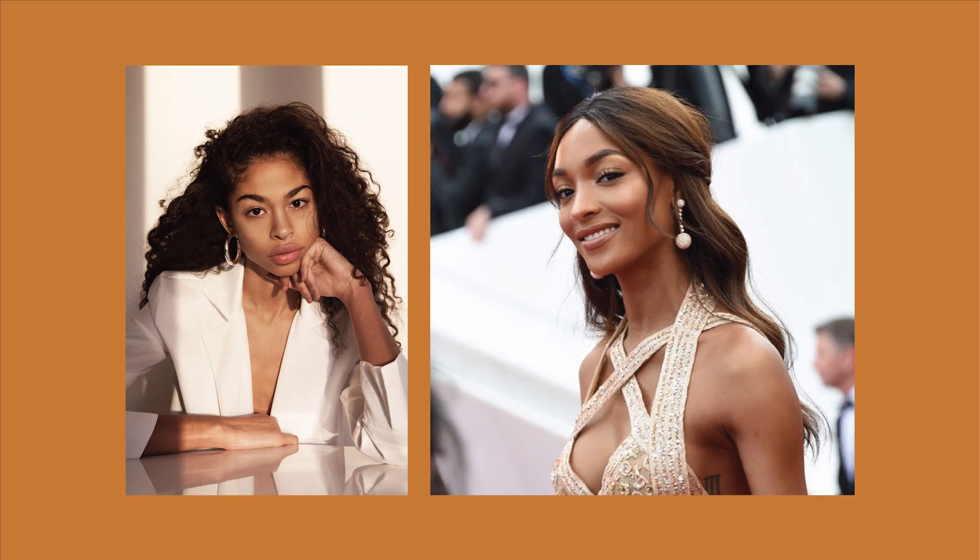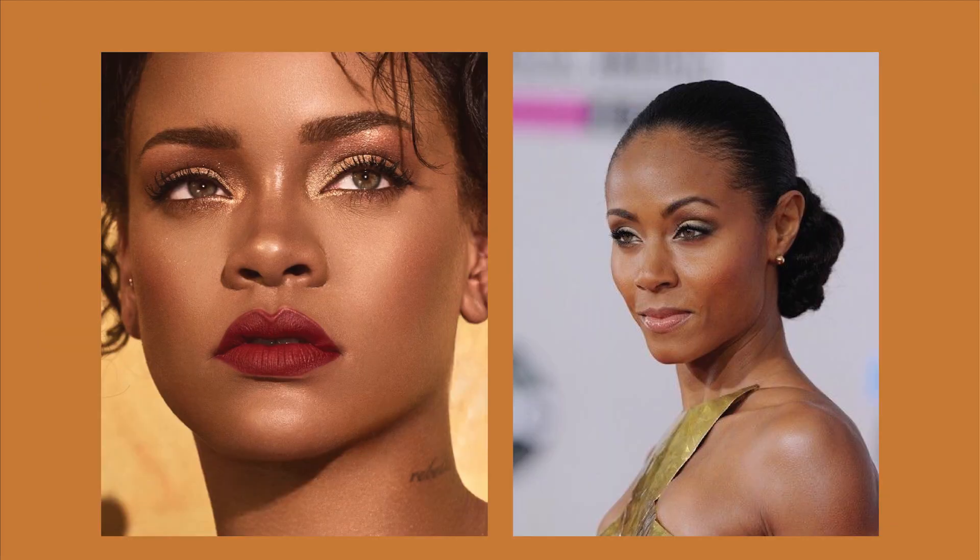Now we have light brown, and it's not the same as light skinned. They have a lighter brown complexion, similar to a peanut color. Some examples would be Jada Pinkett Smith, Halle Berry, Beyoncé, and Slick Woods.